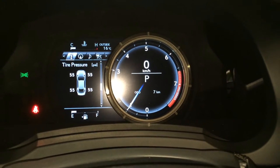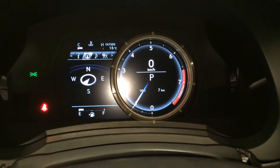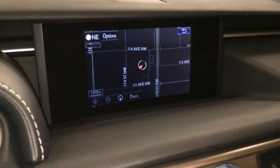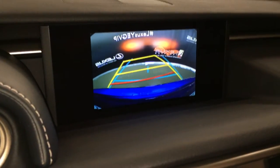Cruising range indicator, eco indicator, direct tire pressure monitoring system and your compass. Engine start and stop button. Voice activated navigation system. Backup camera with grid lines.